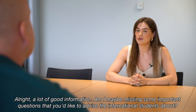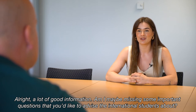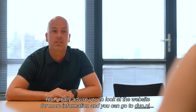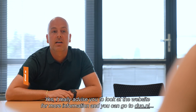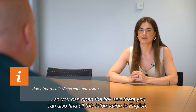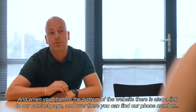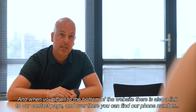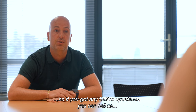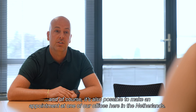Is there any important information you'd like to share with international students? DUO really advises you to look at their website for more information at duo.nl, where there is an international visitor section with all this information available in English. At the bottom of the site there's also a link to a contact page where you can find their phone number if you have further questions. It's also possible to make an appointment at one of their offices in the Netherlands.